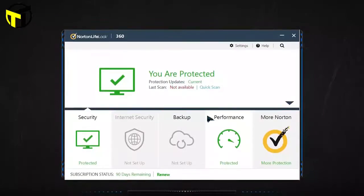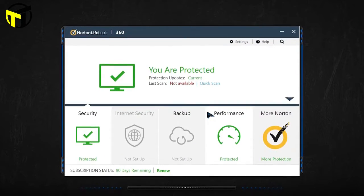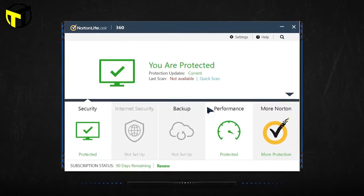We'll be taking a look at antivirus software in every price range, so whether you're looking for a great value solution or the best in protection, we'll have an option for you. So if you're interested in finding out which antivirus package will be best for you, stay tuned.